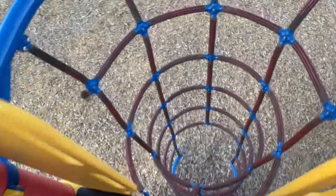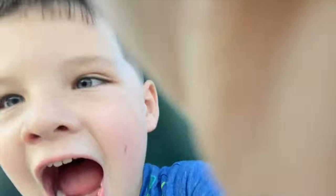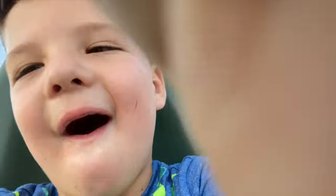Whoa! Look! This looks like a giant spider web. Cat! Uh oh.